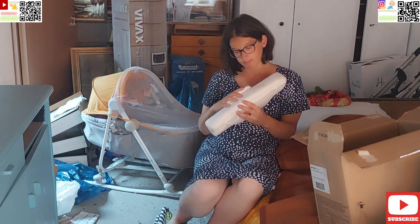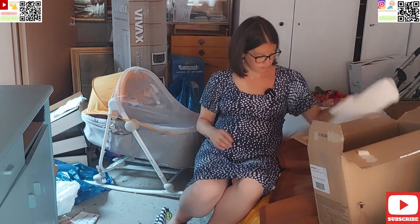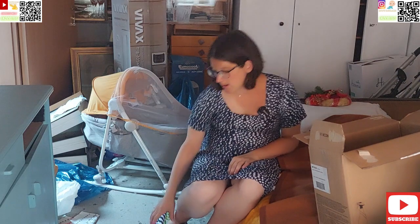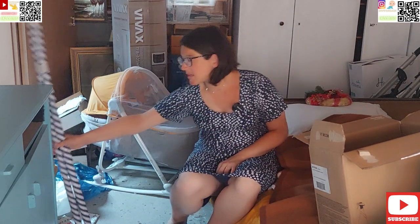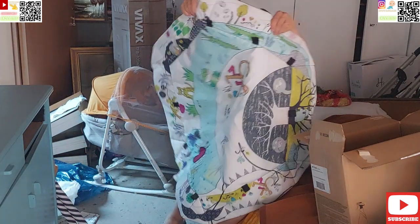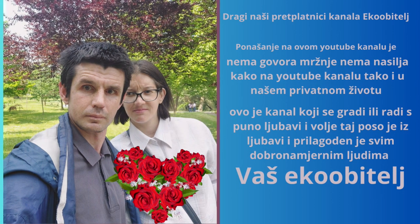Eto, dragi, bila nam je drago. Šerajte naše videe i sve kako već standardno ide. Vidimo se u sljedećim nastavcima — sad ćemo vidjeti kada. Pozdrav!